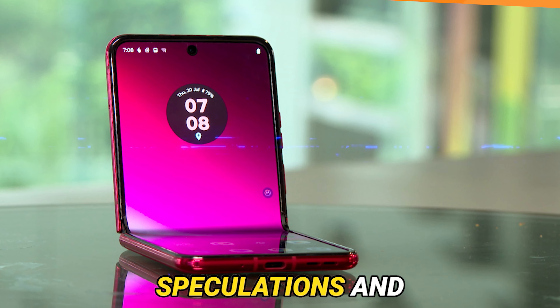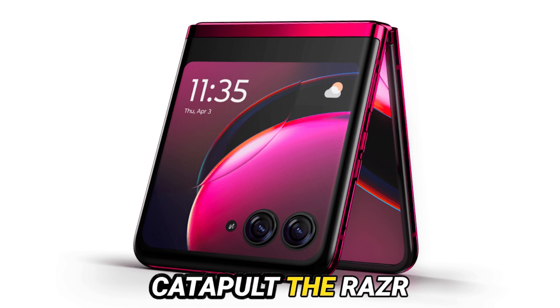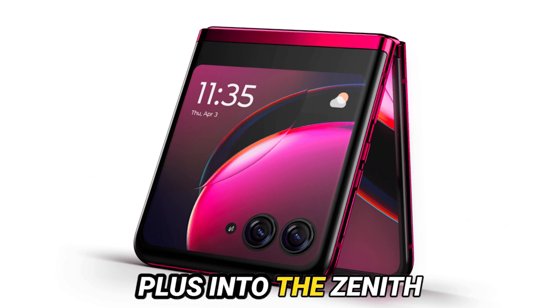Amidst swirling speculations and mounting anticipation, let's dissect five pivotal strategies that might catapult the Razr Plus into the zenith of innovation and consumer favoritism.